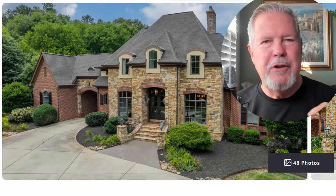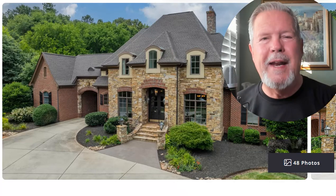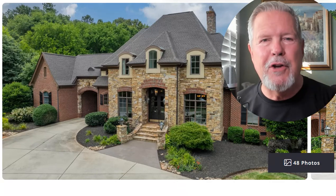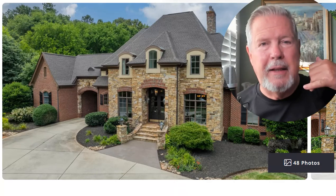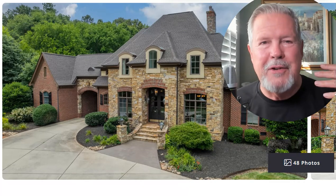Plus there's a ridiculously beautiful pool in the back, and you can see it from the second floor veranda looking down on it. It sits on over one acre lot with no HOA.